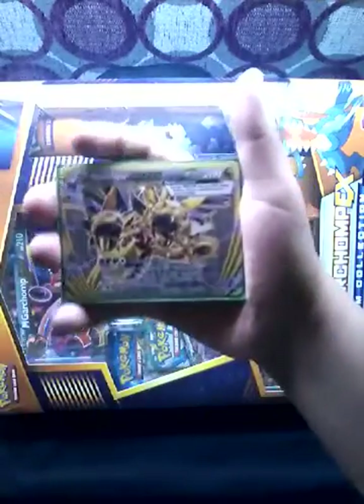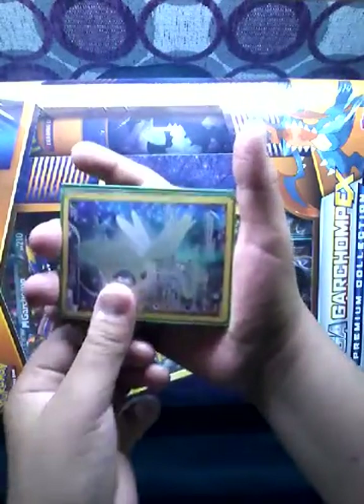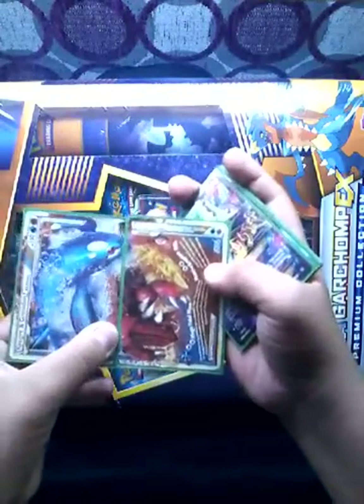Then we have Hydrogen Brake. Then a full art Celebi. And a legend card — Kyogre and Groudon Legend.